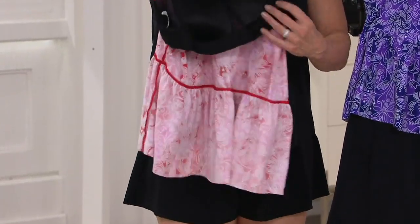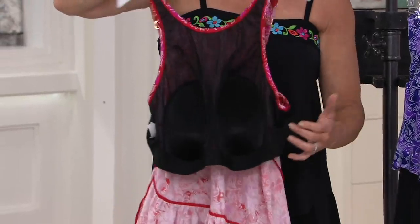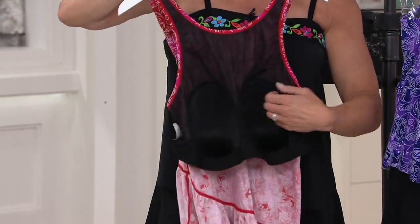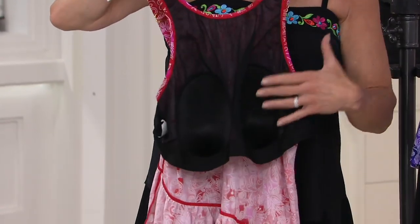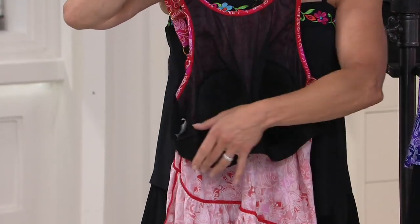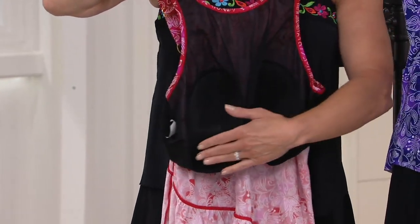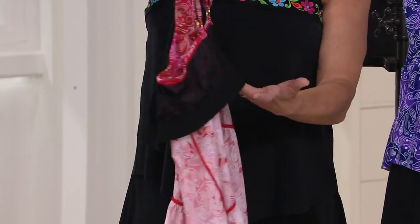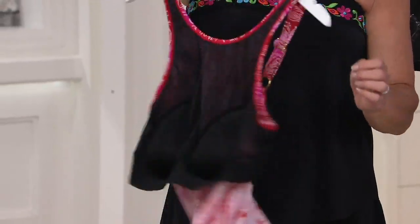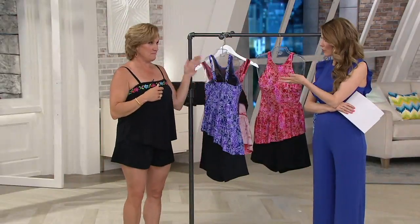I turned one inside out to show you that we have a complete bra built into the top of this swimsuit. It starts with our nice deep molded cups — we make these ourselves, we don't buy them off the shelf. A nice silky soft band. I'm showing you a plus size here, so the band is actually a little bit wider on our plus sizes. The bra goes all the way around, so you're getting support in the front, the sides, and across the back.